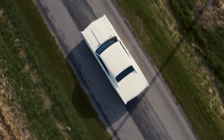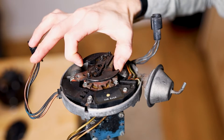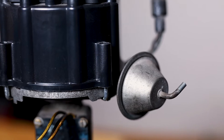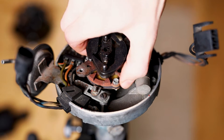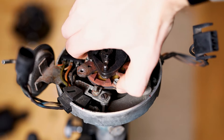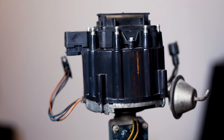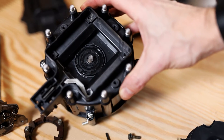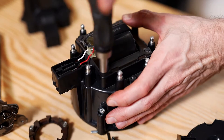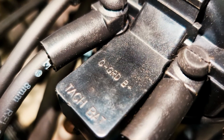Now, what makes the HEI Distributor truly special? It brought innovative timing control to the table. With a centrifugal advance mechanism and vacuum advance for load-based timing adjustments, it was ahead of its time in terms of precision. Thanks to its sealed design, the HEI Distributor requires minimal maintenance. The elimination of some external wires and the integrated coil mean fewer components to worry about, making it an attractive option for those seeking reliability.